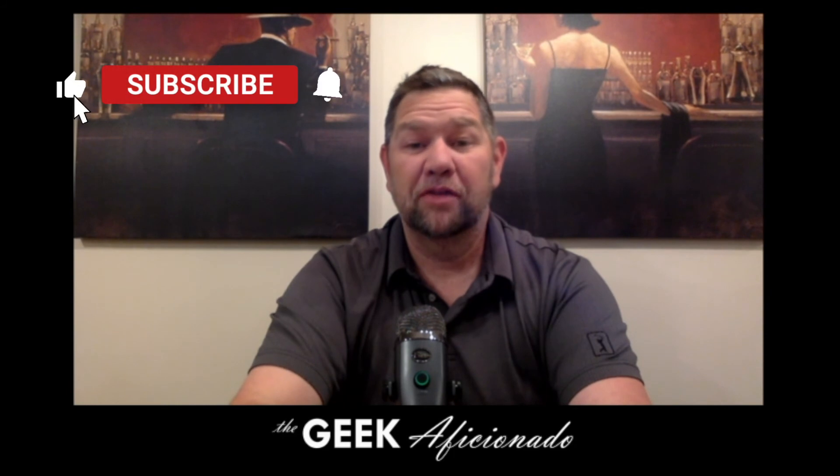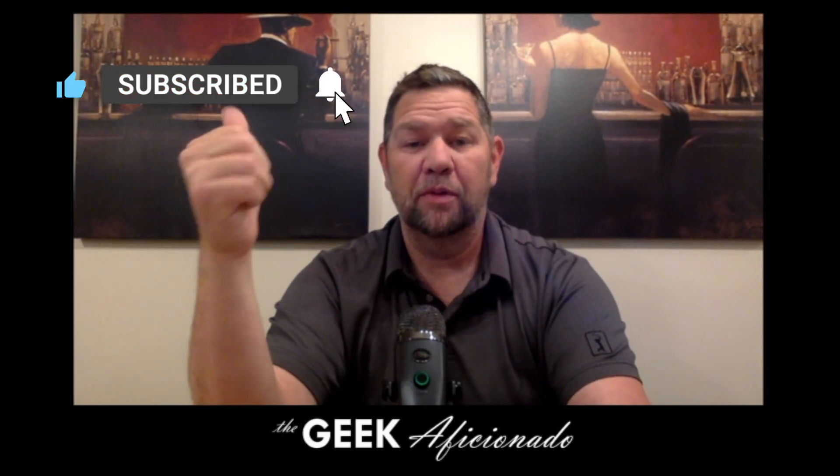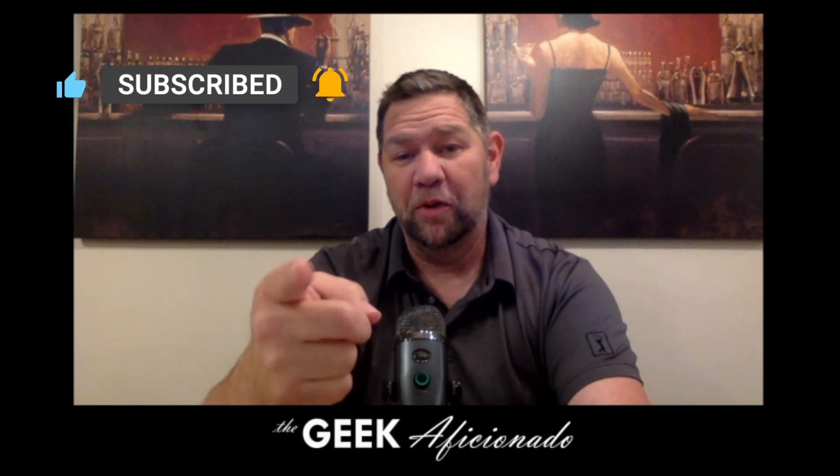Thanks for watching everybody. Be sure to hit that thumbs up if you liked the video. Subscribe to our channel and ring that notification bell. We'll catch you next time. Thanks.